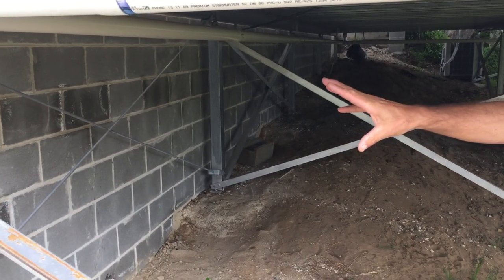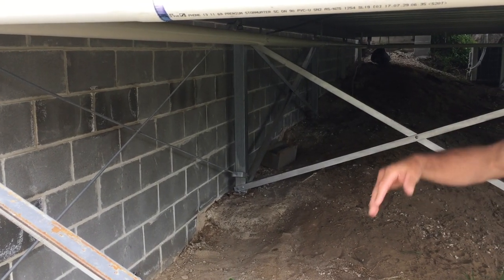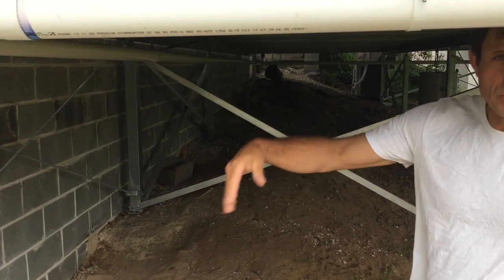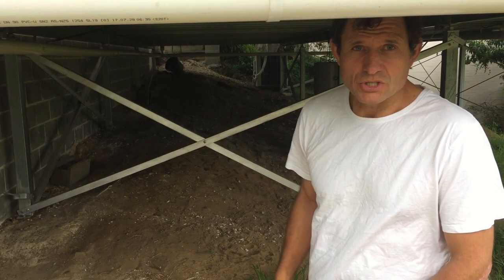The first thing you'll see here is a retaining wall. It's a concrete block wall that's filled with concrete and reinforcing steel. It's quite an expensive thing, but it's necessary for any wall over a metre high that has to be engineered.